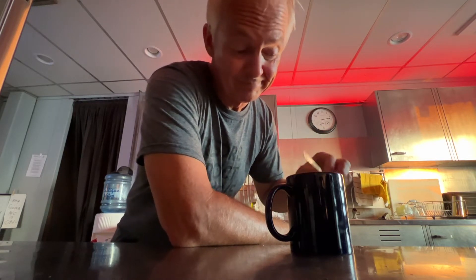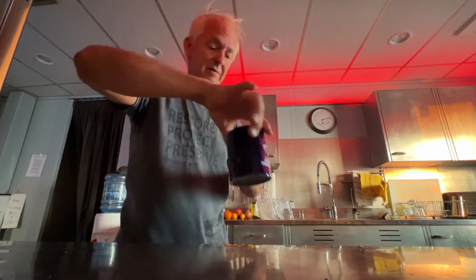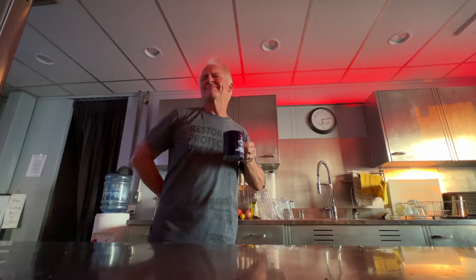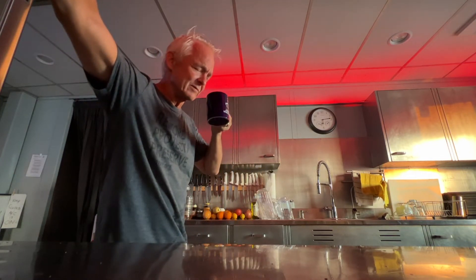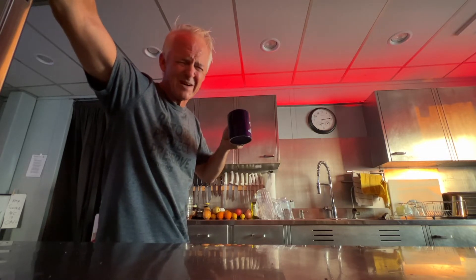Let's test that first taste — oh man, there's nothing like that first taste of a good cup of coffee. It's hard not to slurp because it's a little hot.